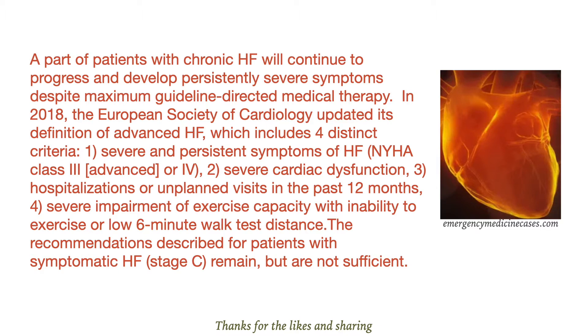In 2018, the European Society of Cardiology updated its definition of advanced heart failure, which includes four distinct criteria: severe and persistent symptoms in heart failure, severe cardiac dysfunction, and hospitalizations or unplanned visits in the past 12 months.